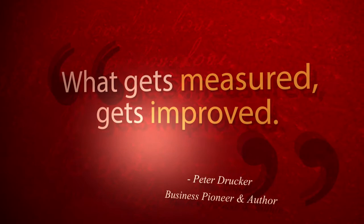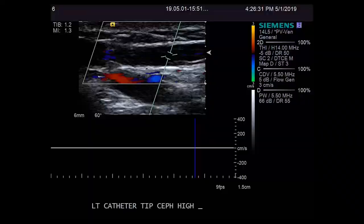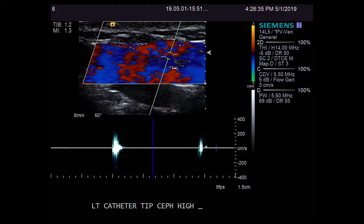What gets measured, gets improved. — Peter Drucker. In our modern world, data is king, collected through experimentation and studies. Understanding and analyzing this new information has never been more imperative for healthcare professionals.